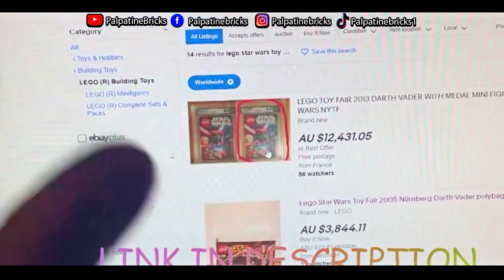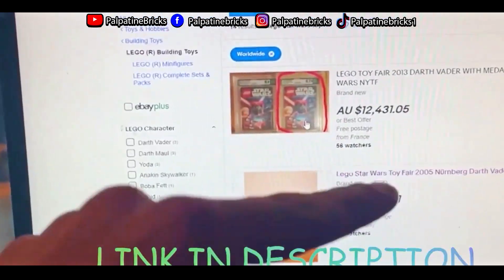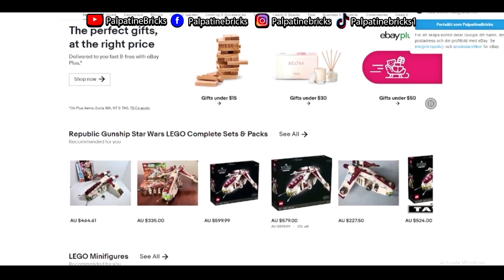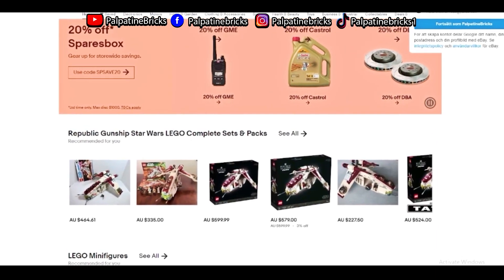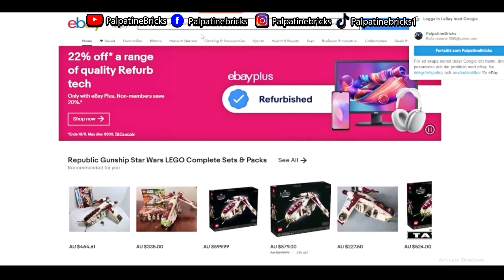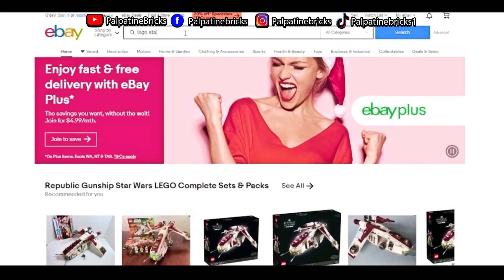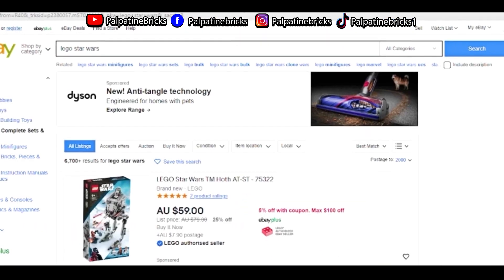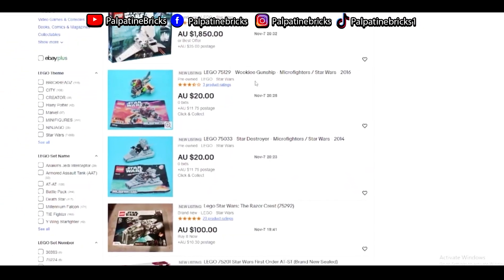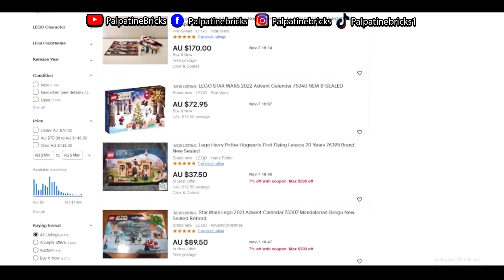The first website we have is ebay.com and if you guys haven't seen this website, make sure to check it out right now. It's in the description below. I have bought a lot of stuff on ebay.com and I'm telling you guys, this website is the holy grail of LEGO Star Wars or any LEGO in particular. If you search out LEGO Star Wars for example and you sort by newly listed right there, you will find a bunch of these listings and quite good deals if you can jump on them really quick.